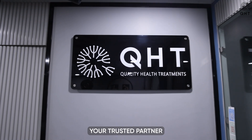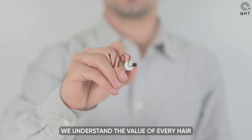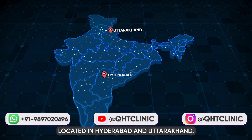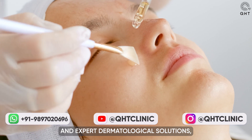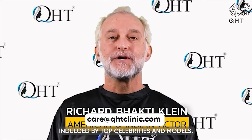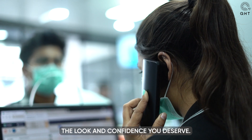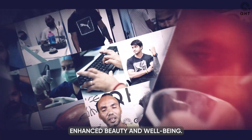Welcome to QHT Clinic, your trusted partner in hair and skin care. We understand the value of every hair on your head and the importance of radiant skin. Located in Hyderabad and Uttarakhand, our clinic is renowned for advanced hair transplant techniques and expert dermatological solutions. With a team of professionals endorsed by top celebrities and models, we are just a call away, ready to assist you in achieving the look and confidence you deserve.